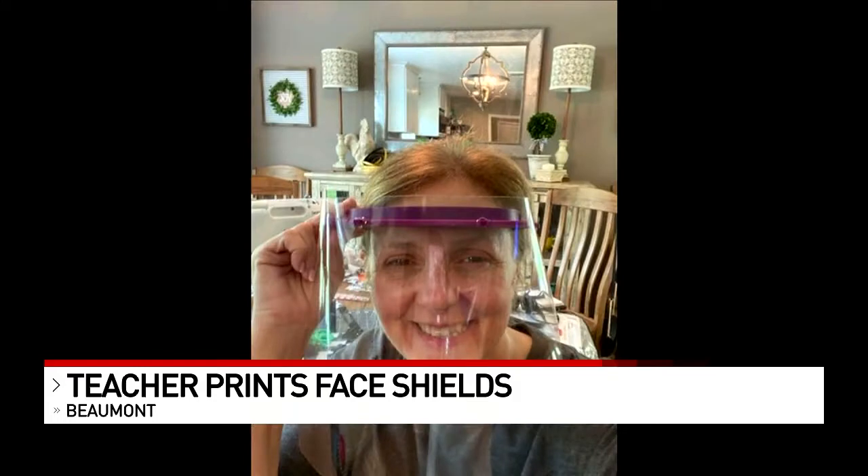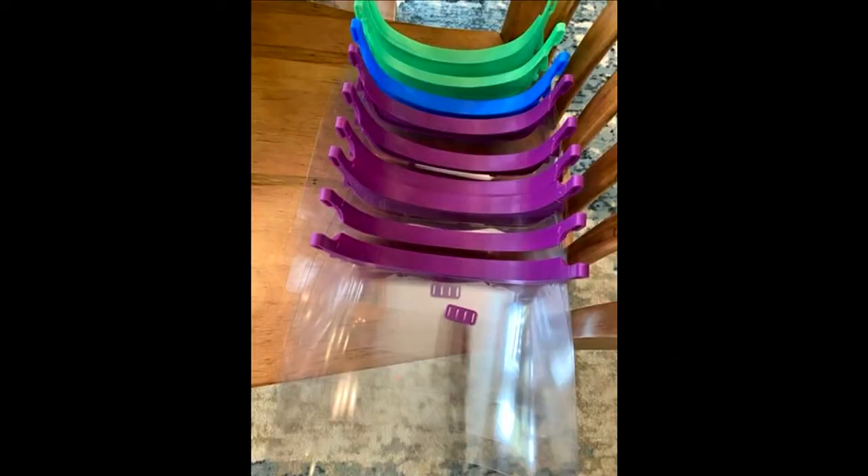The Guam Department of Education started making these shields for their health professionals, and Schwartz got on board too to make them for Southeast Texas health professionals.